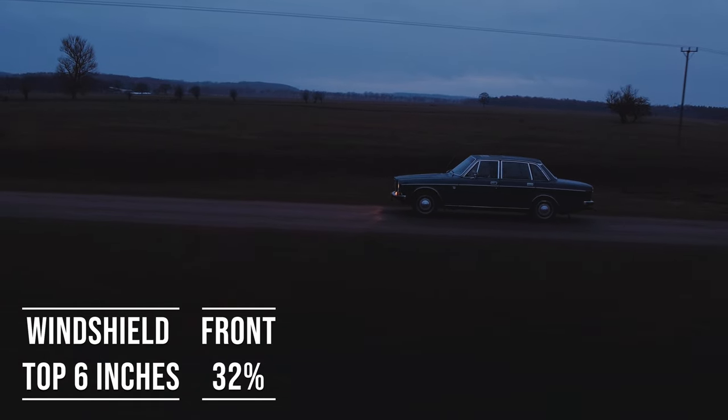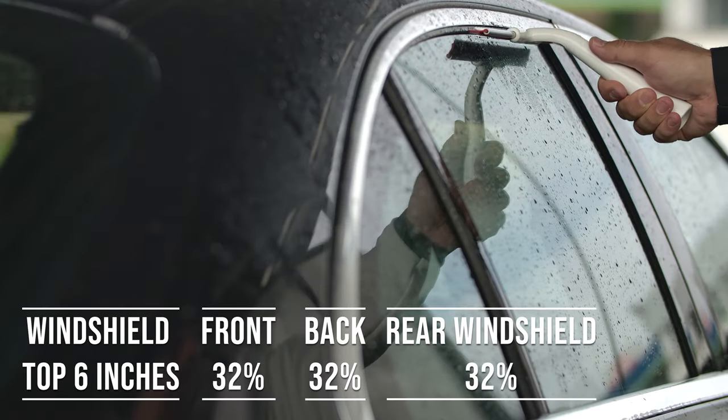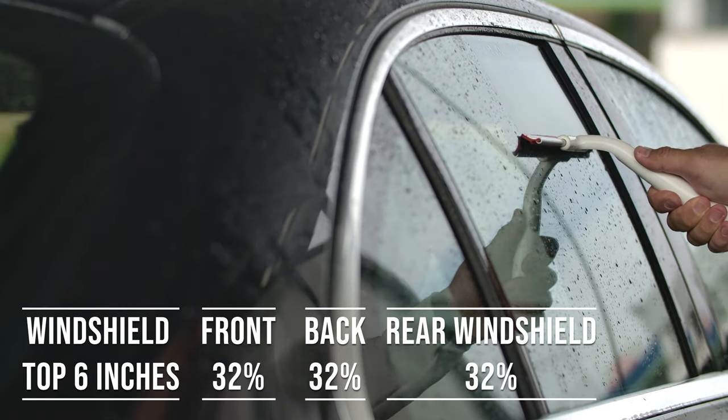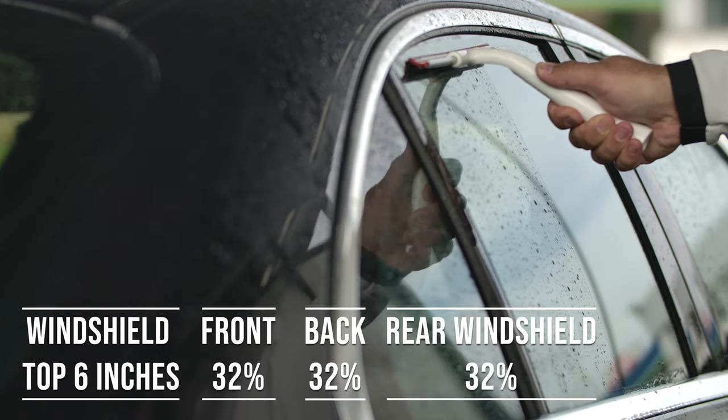When it comes to the backside and rear windshield, Georgia allows 32% darkness for these windows. This flexibility is great for added privacy and protection from the sun, especially in the sunny parts of the state.